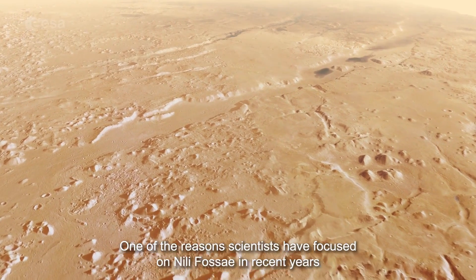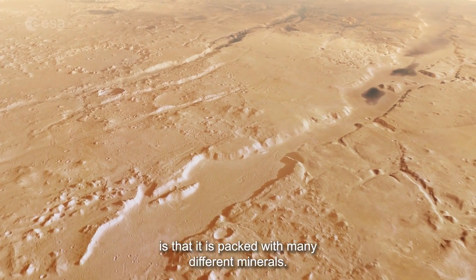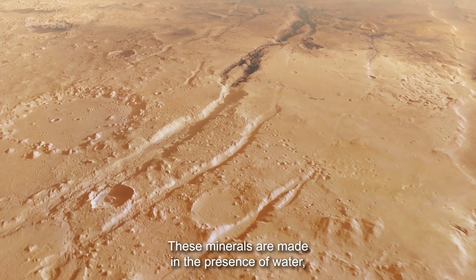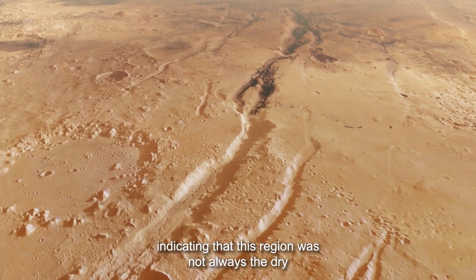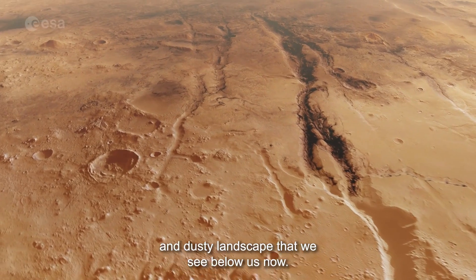One of the reasons scientists have focused on Nilly Fossae in recent years is that it is packed with many different minerals. These minerals are made in the presence of water, indicating that this region was not always the dry and dusty landscape that we see below us now.